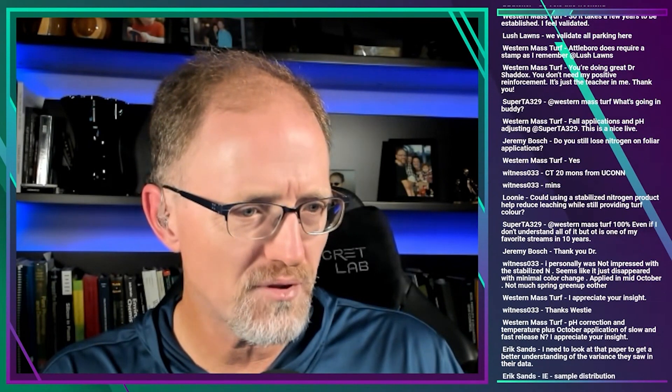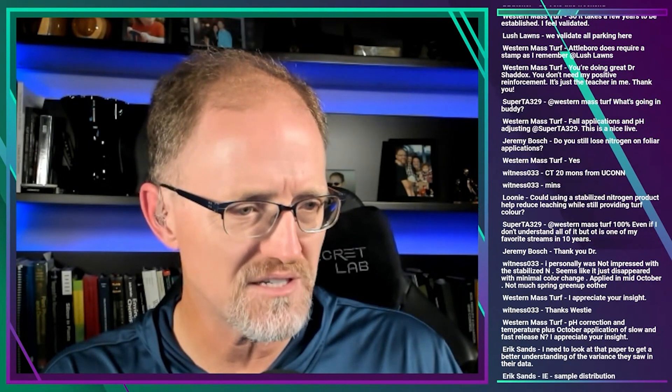Let me read Western Mass's comment: pH correction and temperature, plus October application of slow and fast release nitrogen. I appreciate the insight. The question is what do I think about fast and slow release applications in October plus a pH correction. I don't know what your pH is, but in general pH corrections are oversold. Unless you're anywhere in the sixes, pH corrections are probably a waste of your money. You have to ask: are you actually going to see an agronomic response to a pH correction when your pH is already in the sixes? The likelihood is extremely low.